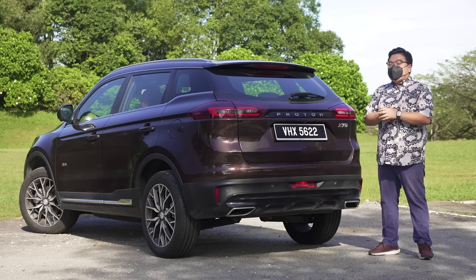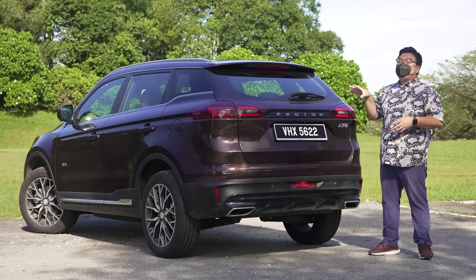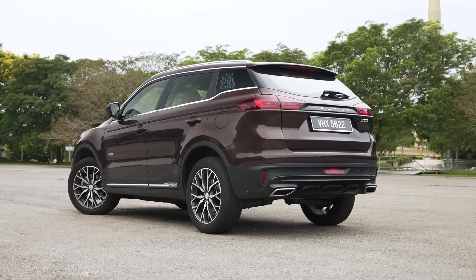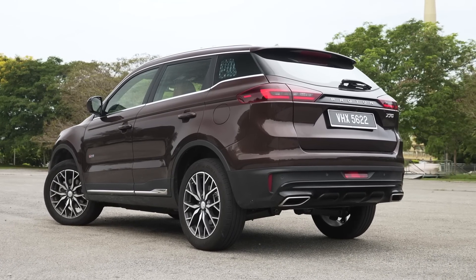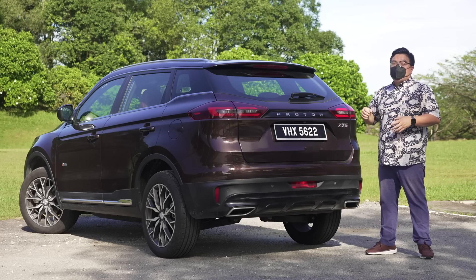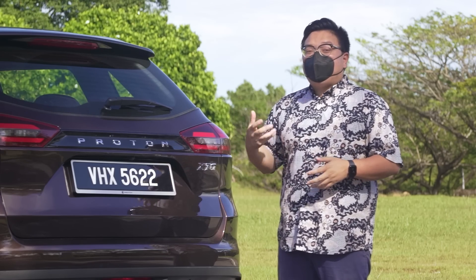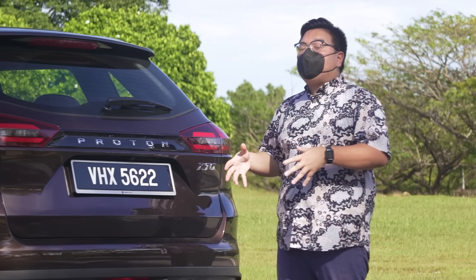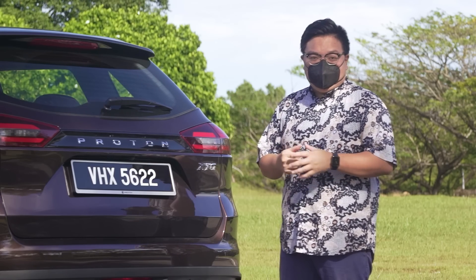It doesn't help that we also have the X50 now, which looks far more modern. So in comparison, this looks like the much older design — which it is. But the X70 is supposed to appeal to a more mature, more upmarket, classier set of customers, and if that's the target, they've achieved it with this look. Add to that the fact that most of its closest competitors — the Honda CR-V, the Mazda CX-5 — look pretty much the same as they did 4 years ago. So it's not like the Proton is being left behind in its own class.